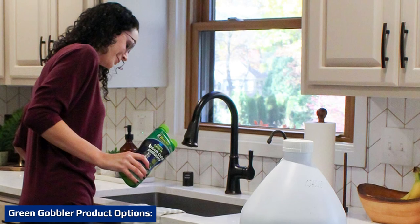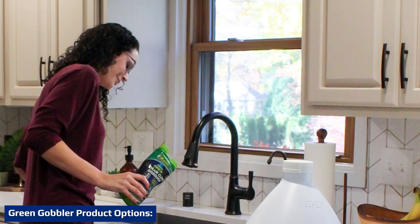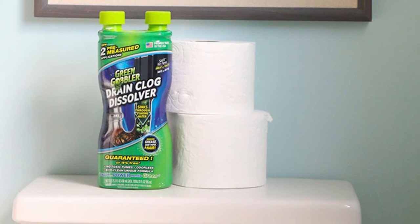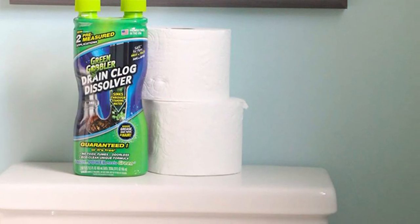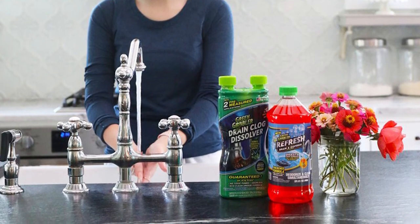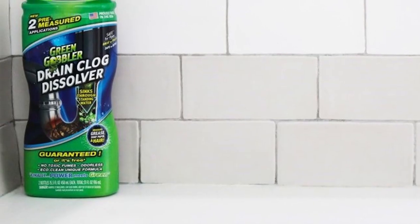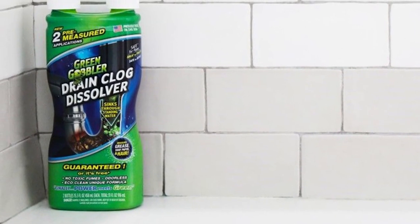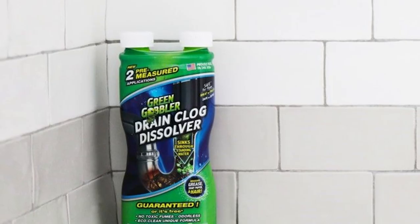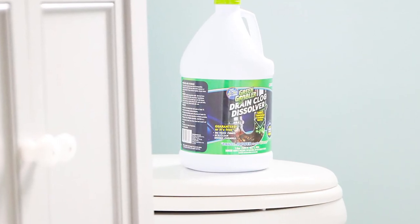Green Gobbler's lineup includes: Liquid Hair and Grease Clog Remover, a high-density liquid that sticks to pipe walls to turn obstructions into liquid, handling oils, fats, soap scum, sludge, and hair; Drain Opening Packs, pre-measured packs that clear tough clogs including hair, paper, soap scum, feminine products, sludge, and cigarette butts; and Mainline Drain Opener, an industrial-strength opener that liquefies hair, sludge, oils, grease, fats, paper, and other organic material in minutes.